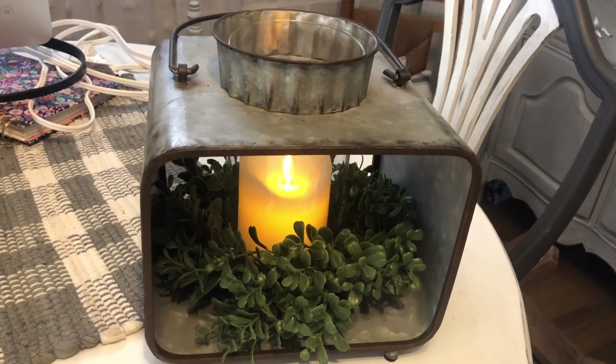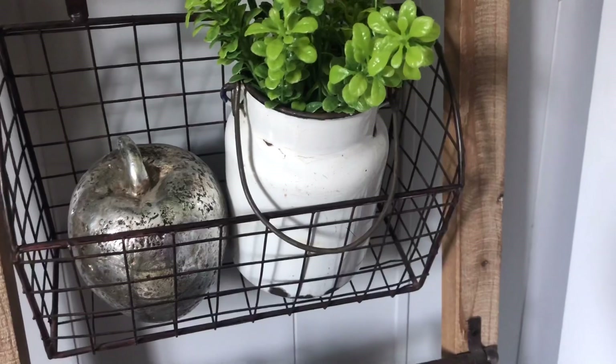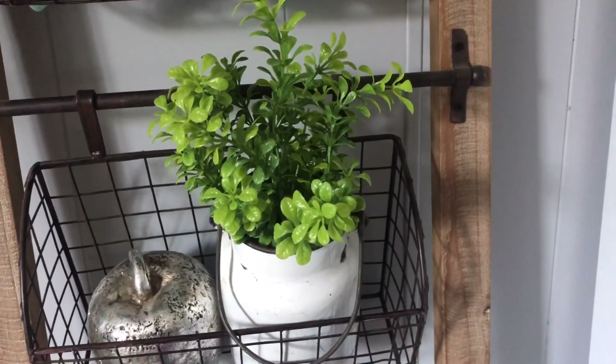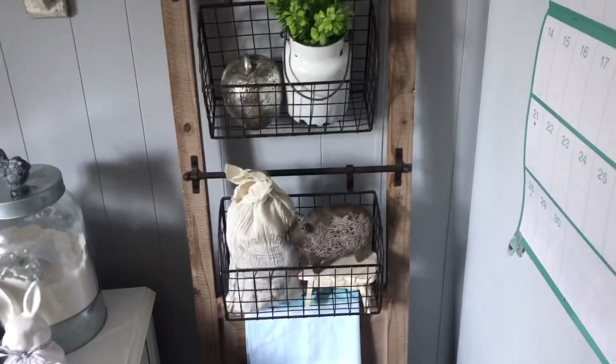Next I found this white little enamel tin with a little handle — I just stuck some greenery in it. I got that at a yard sale for one dollar and added it to my basket shelf.